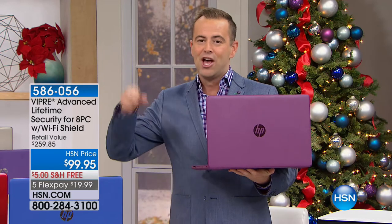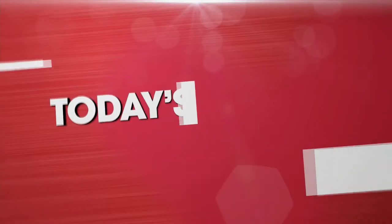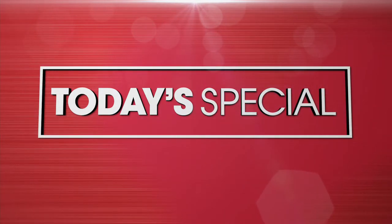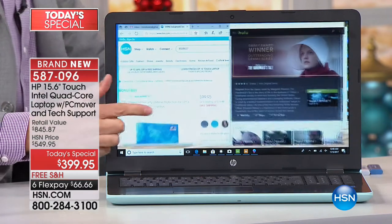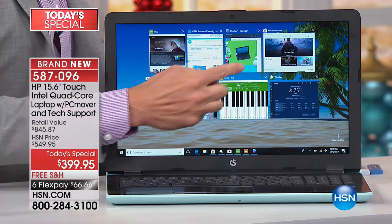It's about to happen in three, two, one, now. And here we go. It is the one we've been waiting for — the one we wait all year for.